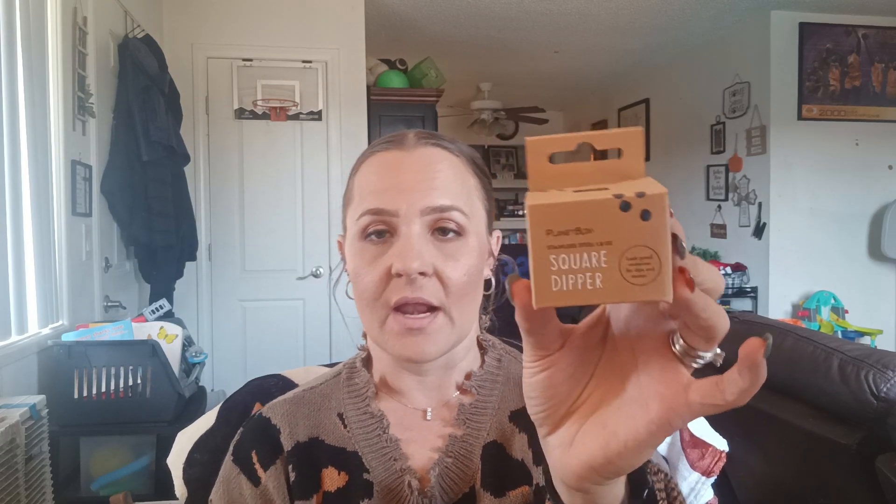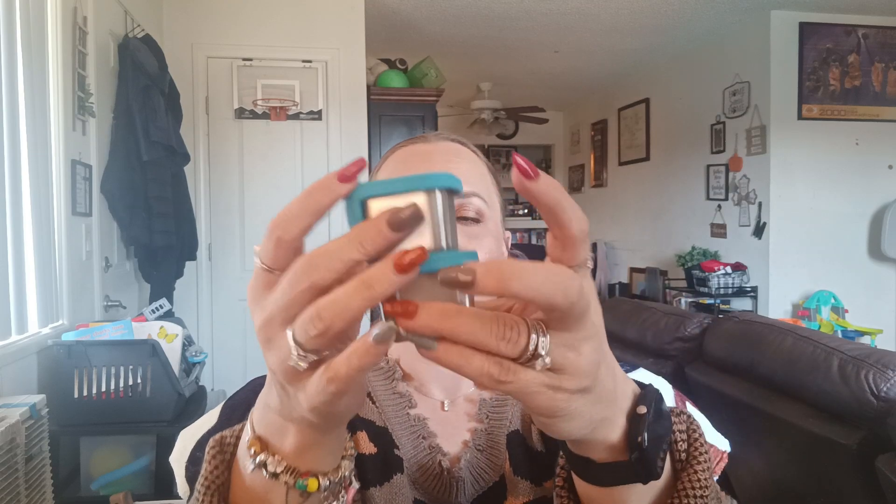I found another size of these Planet Box Stainless Steel — this is a square dipper, a leak-proof container for dips and sauces, 1.8 ounce. I got two of them. Perfect for when I send Malachi with his chicken nuggets — I can put ketchup in here. It has a little silicone top, you open it up, put your dip in, and then seal it back up. I picked out two of those for Malachi's lunches.